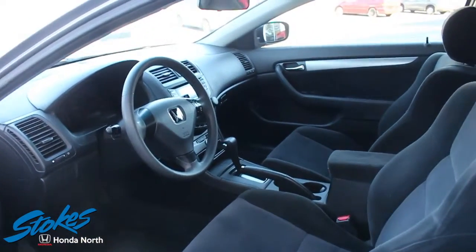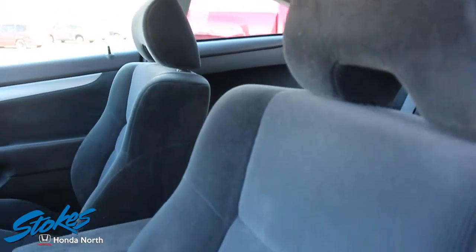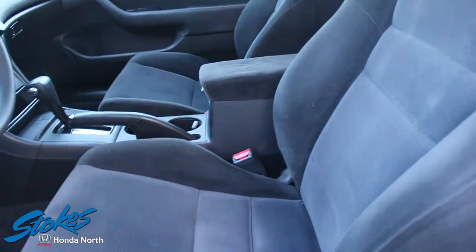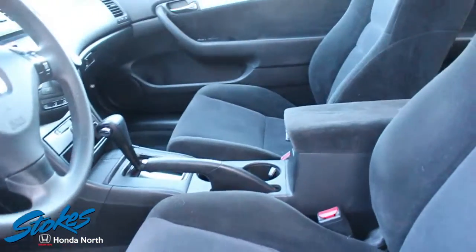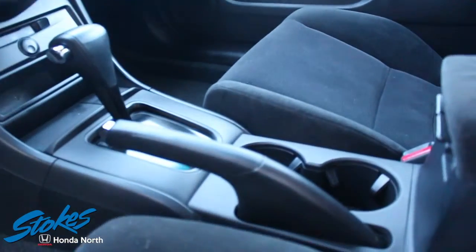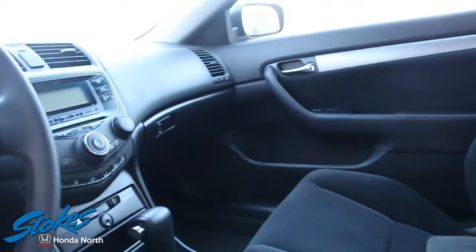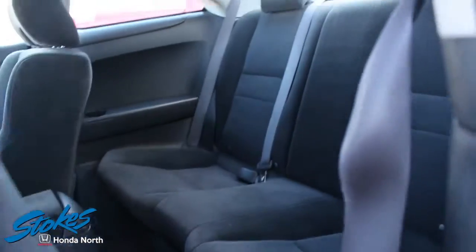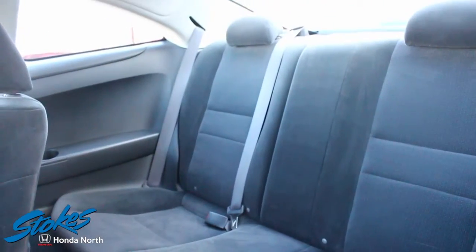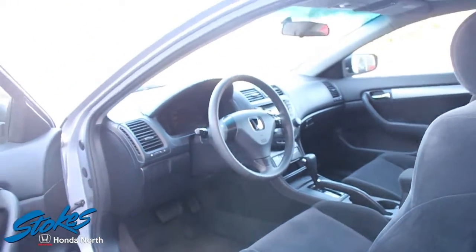Now we're going to take a look inside the Honda Accord — big difference from the two vehicles. As you can see, no major dog hair inside the car, the mats are clean. Someone has taken the time to clean this vehicle. We understand that people drive their cars every day, but it's what makes the difference when you bring your vehicle in and they can see that this customer really took the time to have the car cleaned and would like the extra money for the vehicle. It makes a big difference. The Honda Accord is nice and clean, tip-top shape.